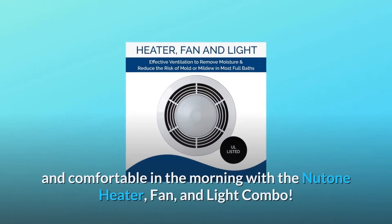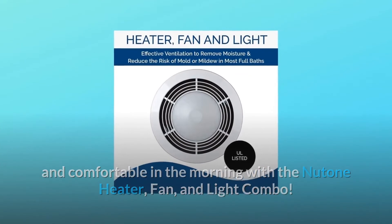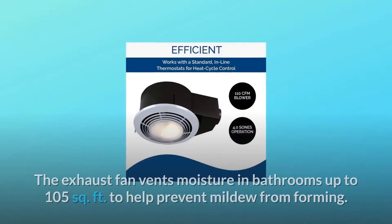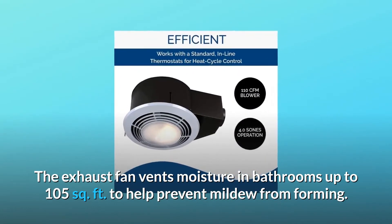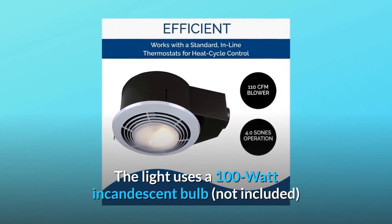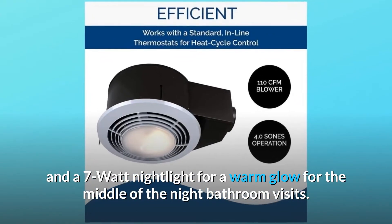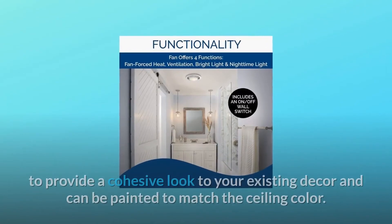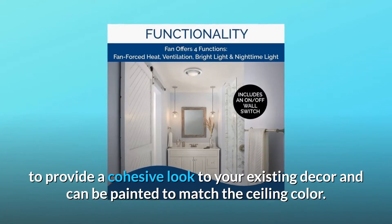Make sure your bathroom is toasty and comfortable in the morning with the Newton heater, fan, and light combo. This innovative unit provides three functions all in one. The exhaust fan vents moisture in bathrooms up to 105 square feet to help prevent mildew from forming. The white enamel grill fits neatly into the ceiling to provide a cohesive look to your existing decor and can be painted to match the ceiling color.